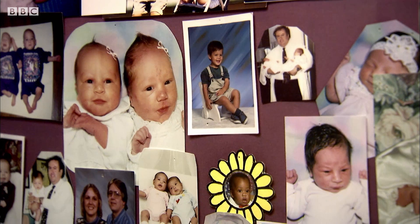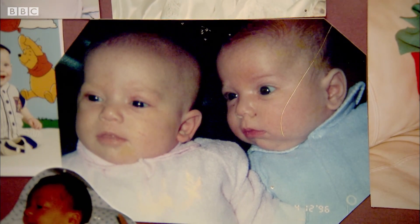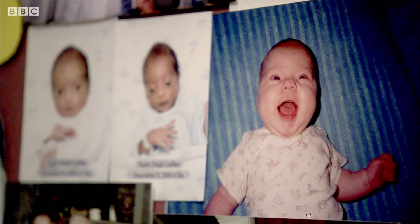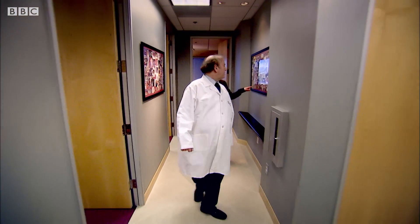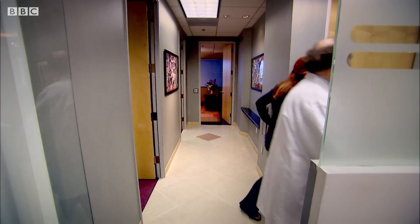Dr. Jeff Steinberg was involved in creating the world's first test tube baby back in 1978. At his clinic in LA, he's still helping people to conceive. So are these all pictures of test tube babies? They sure are — some of thousands.